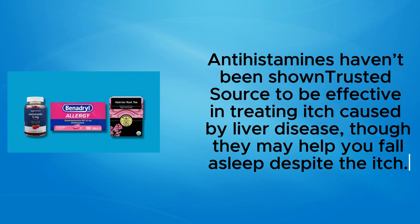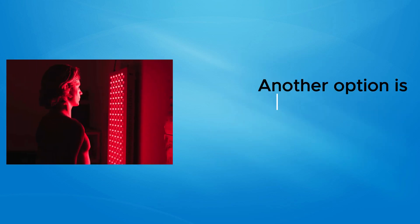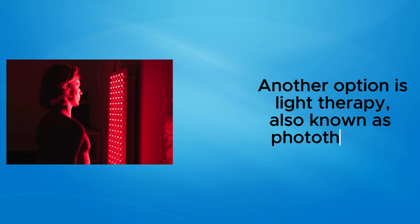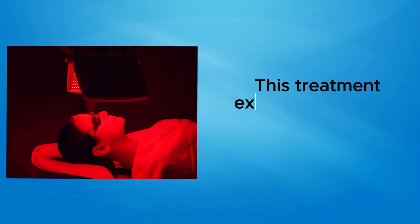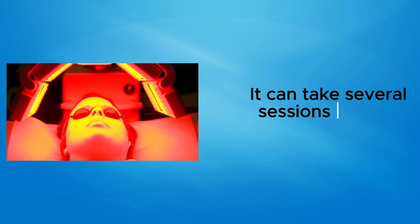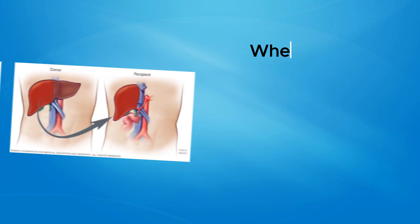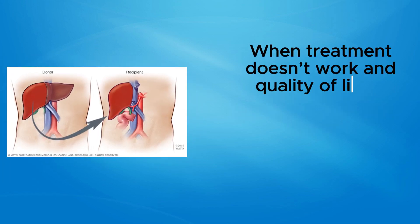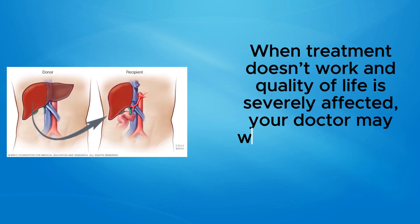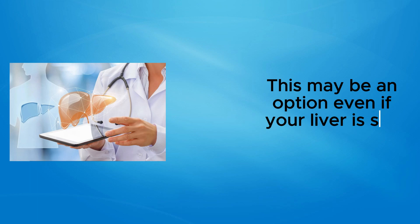Another option is light therapy, also known as phototherapy. This treatment exposes the skin to specific types of light to promote healing, and it can take several sessions to start working. When treatment doesn't work and quality of life is severely affected, your doctor may want to discuss the possibility of a liver transplant. This may be an option even if your liver is still functioning.